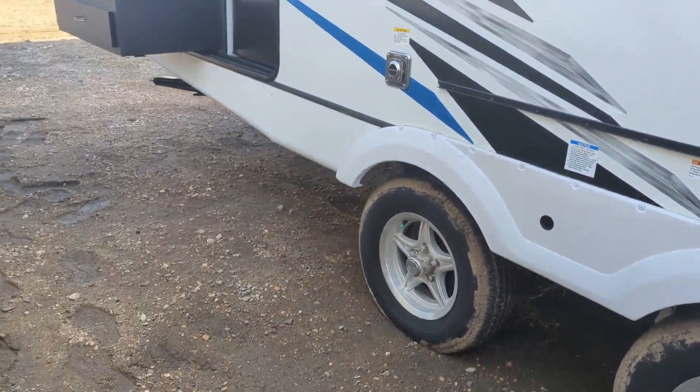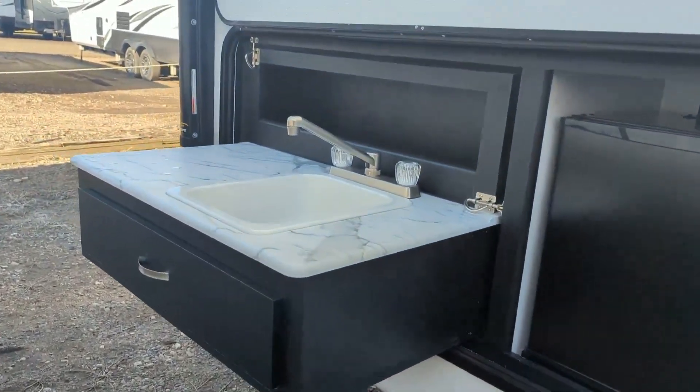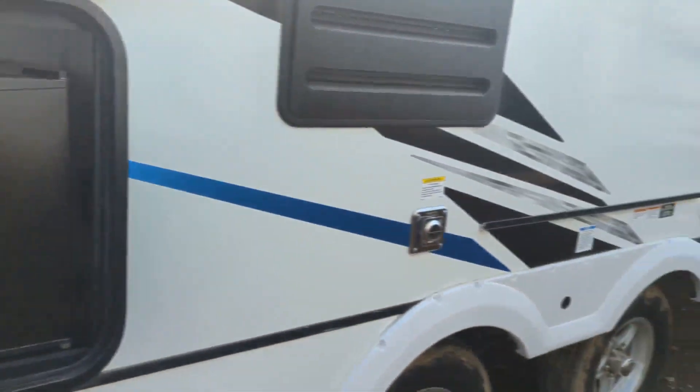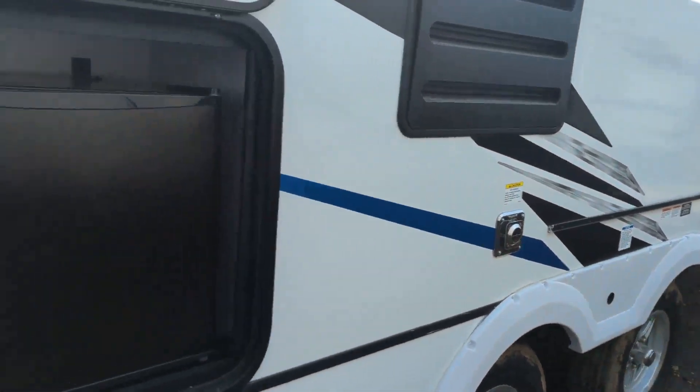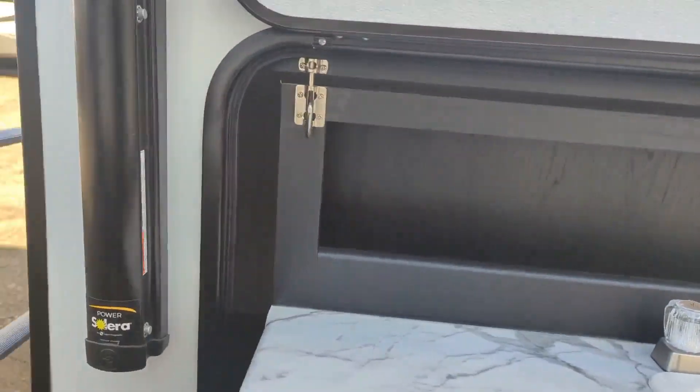This does feature the outdoor kitchen: sink, fridge, and your cast-iron skillet goes on the service rail. You've got a big drawer for cutlery as well and a spice rack in the back.